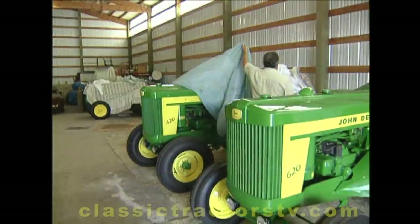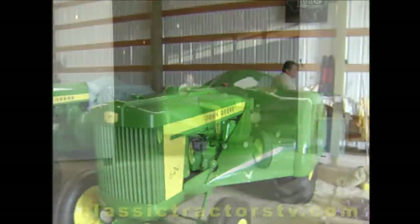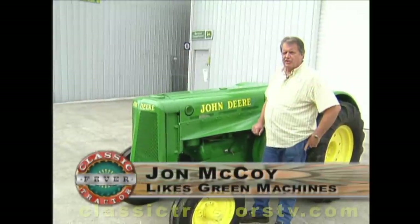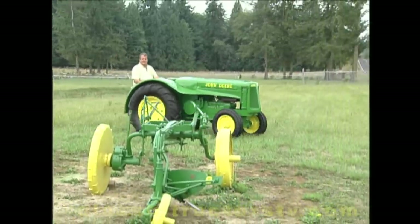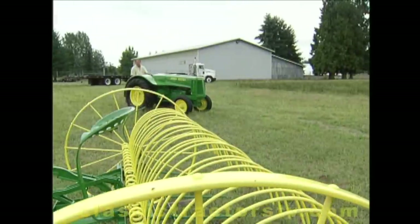I've got a 620 orchard — I've got two of them. One's full skirted, it's all fuel. They made 202 of them. This is a John Deere 1937 AOS — A-O for orchard, S for the streamline. They made 815, I believe.